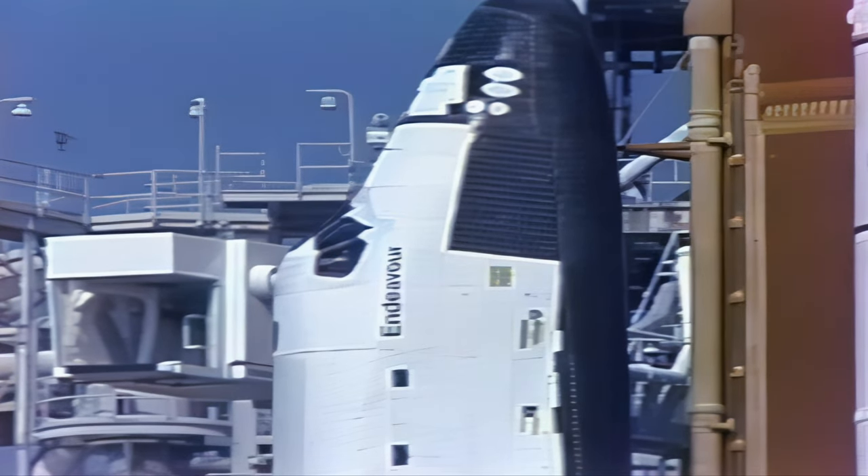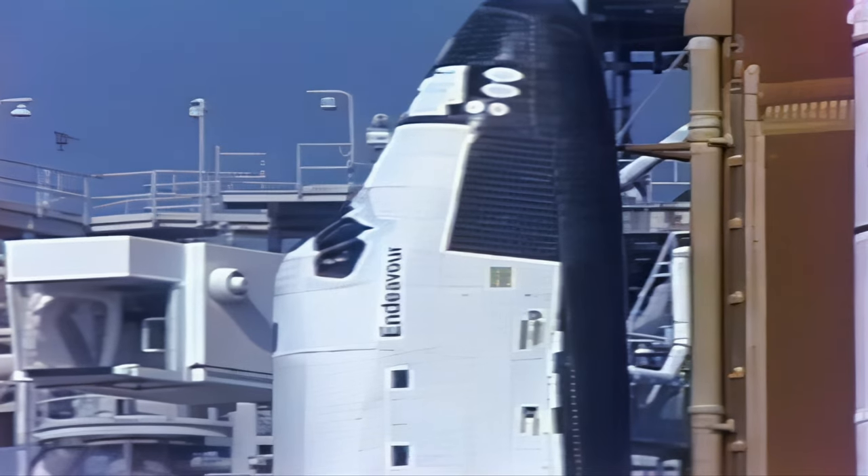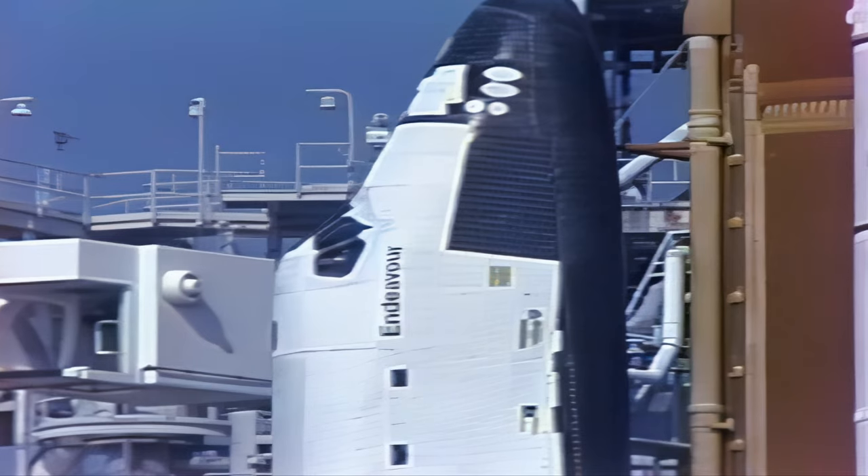All systems are go at this point at T-minus 6 minutes, 52 seconds. Weather is ideal, the vehicle is in good shape, and we expect to see Endeavour off the ground in just under 7 minutes.